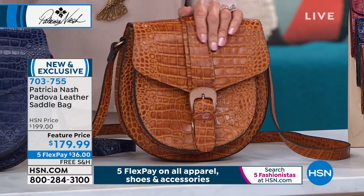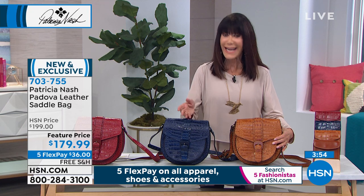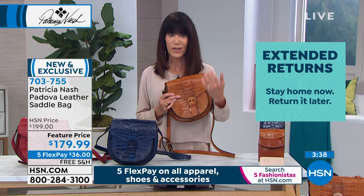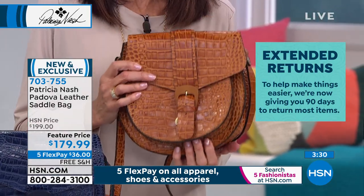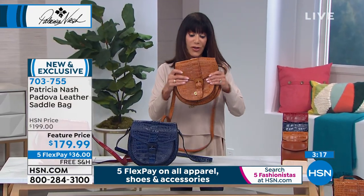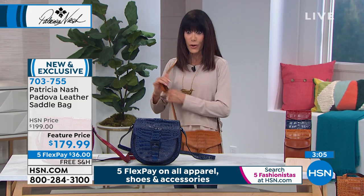With only about four minutes remaining, I want to remind you: this isn't a 30-day return — you have a 90-day return policy, which we've instituted to get us through everything right now. Treat yourself, or consider this as a wonderful Mother's Day gift. We can ship this anywhere, and we're shipping for free — something we've never done before. All of Patricia's handbags today have free shipping and handling, and everything is on five flex payments on your HSN card. The strap is centered so the bag is beautifully balanced, falls at the right place on your body, and is fully adjustable on the side.